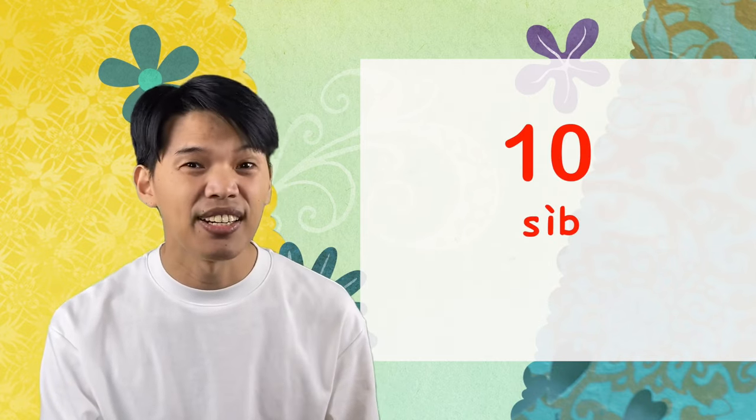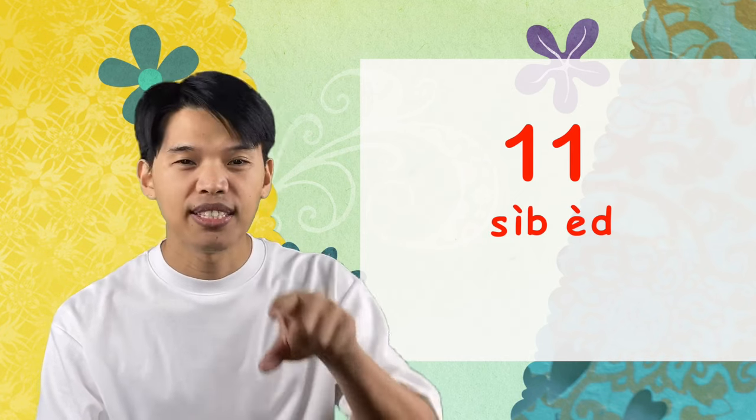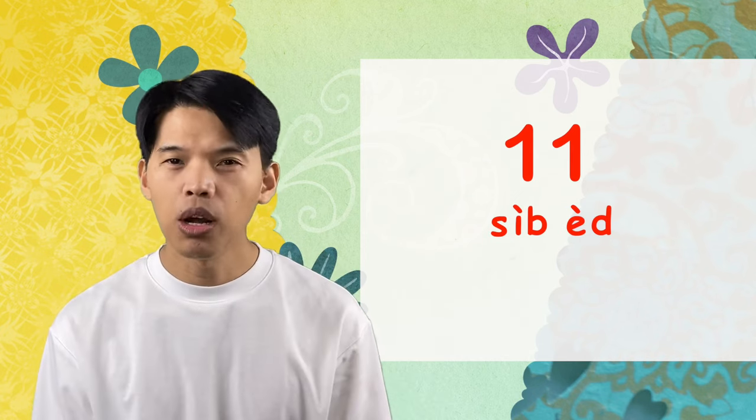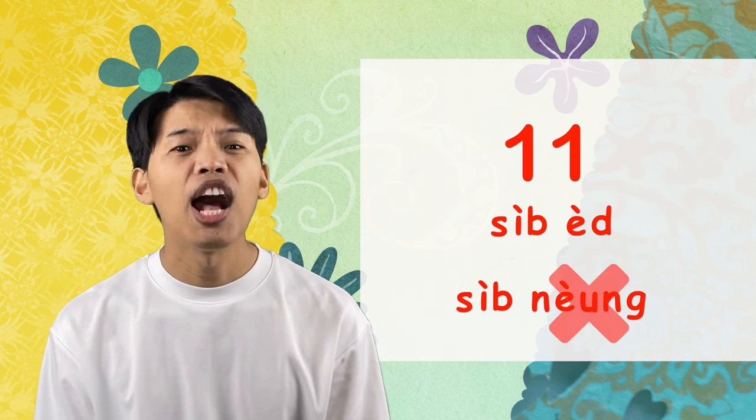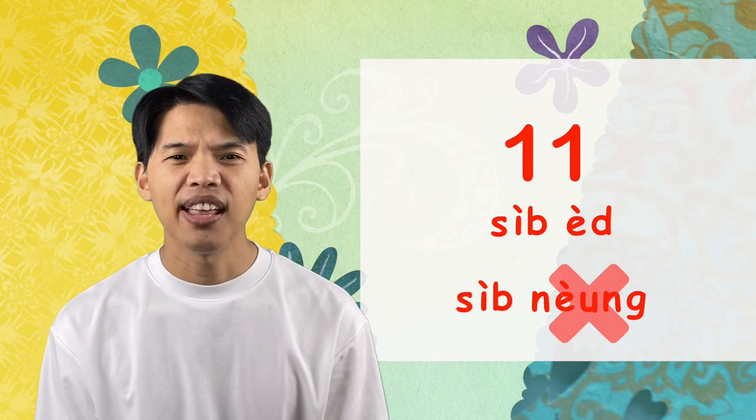Alright, next let's look at two-digit numbers. We've got ten already — สิบ. And the next one, eleven, in Thai we say สิบเอ็ด. It's a low tone. You have to remember that when counting numbers in Thai that have two digits or more and have one at the end, you say เอ็ด, not หนึ่ง. So 11 is สิบเอ็ด.